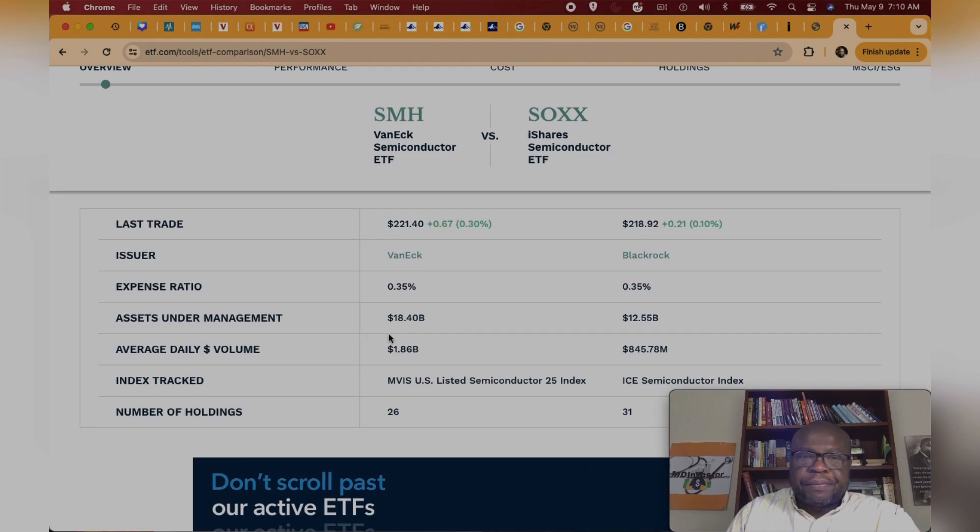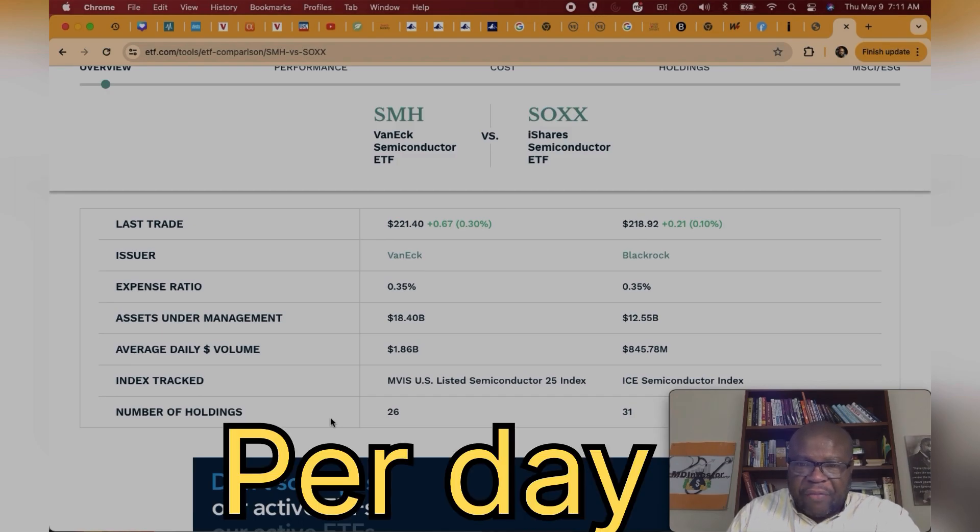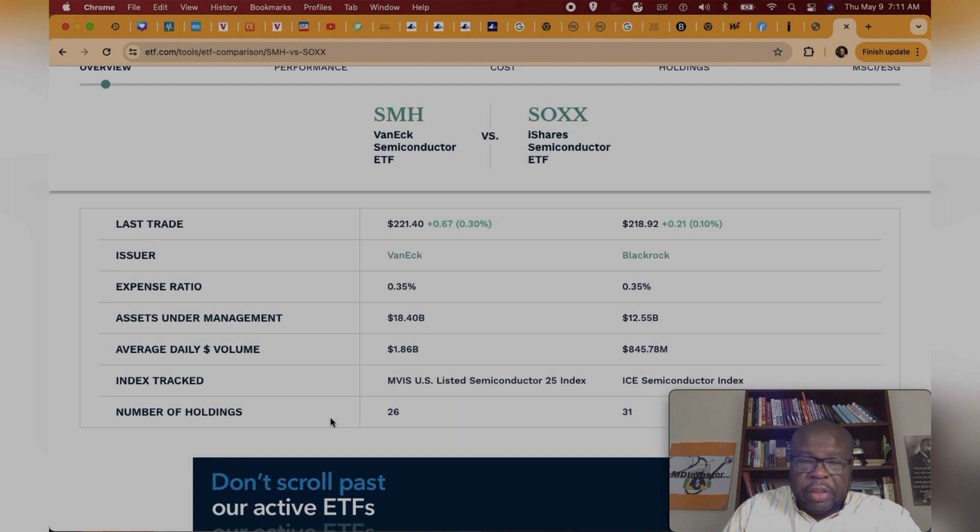In terms of assets under management, SMH has the edge with about $18.4 billion versus SOX at about $12.5 billion. SMH has been in existence since 2011, while SOX has been in existence since about 2001, so SOX has a longer history. For average daily volume, SMH trades about $1.8 billion per day versus SOX at about $845 million — SMH is more active in terms of trade.